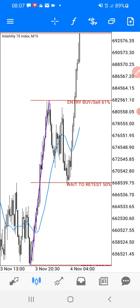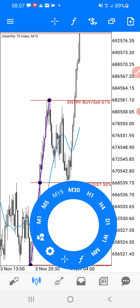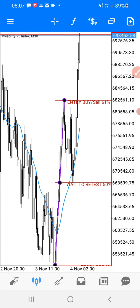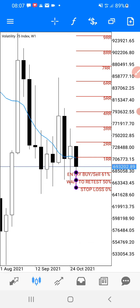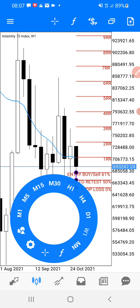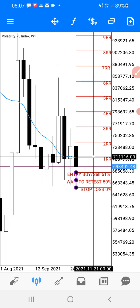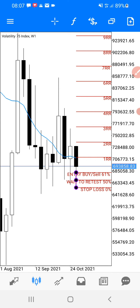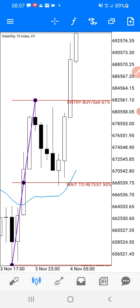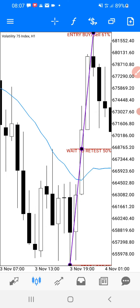Nice and clear. Those who need this strategy, contact me — I'll give you the conclusion. Your first entry point is here on the one-hour chart, then the market sells again. Anyone who needs this strategy, contact me. Thank you very much for watching.